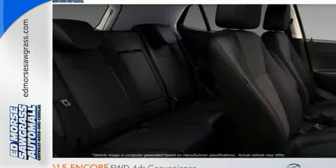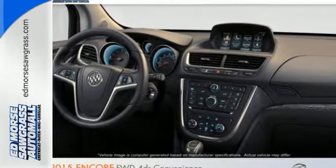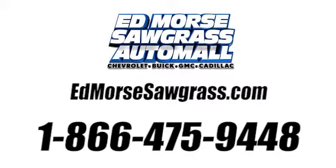This Buick Encore is ready to go at a moment's notice. Swing by and take it for a test drive. Call us today at 1-866-475-9448.